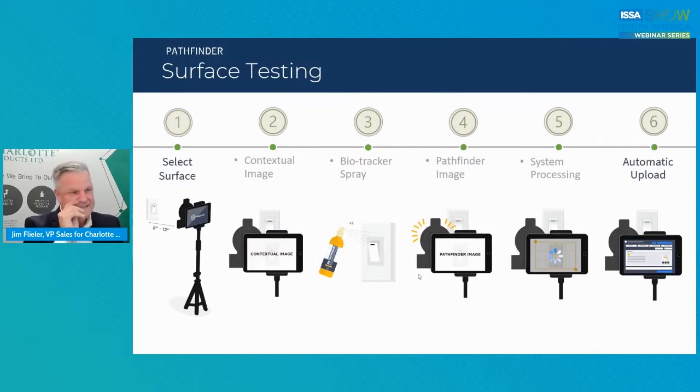How do you test a surface? There are six steps. Number one, mount the halo and iPad on the tripod. Then go to your image — you want to keep eight to twelve inches away and run your contextual images. Then take your bio-tracker spray and spray it on the surface and let it dry. Then start your imaging process — it runs through a series of pictures. It processes them and does an automatic upload to the cloud. You can go through your whole facility and do one image or a hundred images, depending on facility size, testing requirements, and things like that. It's really what I would call plug and play.